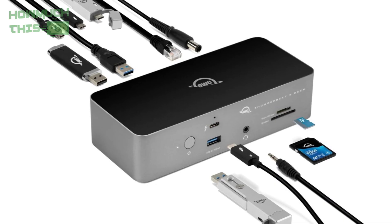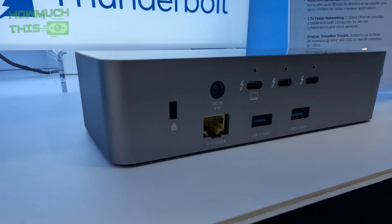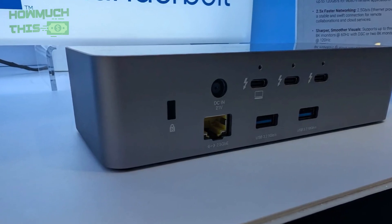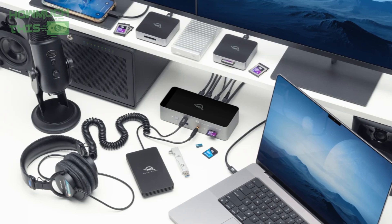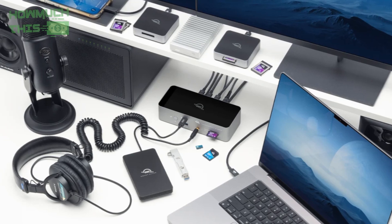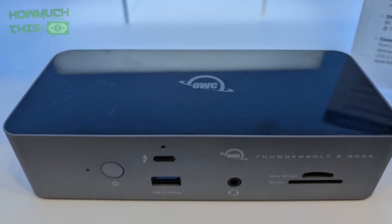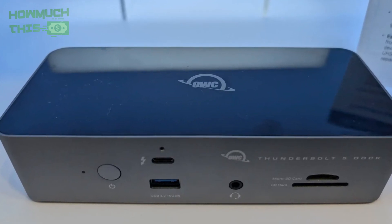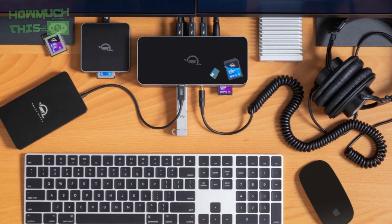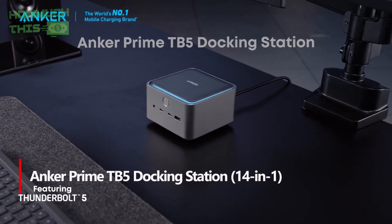Number three: the OWC Thunderbolt 5 dock delivers advanced capabilities designed for creators, power users, and professionals alike. With lightning-fast Thunderbolt 5 speeds, this device dramatically enhances your workflow, allowing you to transfer massive files, connect up to three 8K displays, and power multiple high-performance devices simultaneously — all via a single cable. Its comprehensive compatibility supports Thunderbolt 5/4/3, USB4, and USB-C, with 140W of laptop power and seamless audio integration.